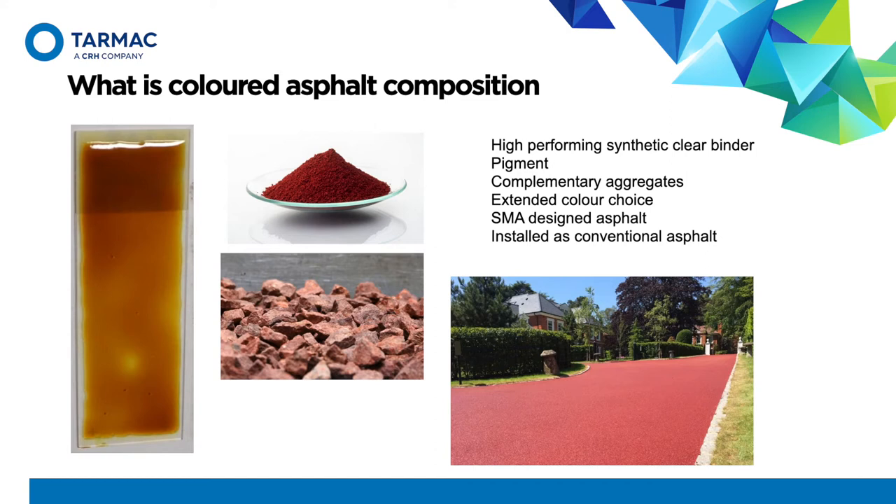With only black or red pigmented options available, it was evident that a new and different technology would be required if a broader range of colours and textures were to be made available. The technology would be driven by the introduction of an alternative kind of binder to the standard bitumen. This came during the late 90s with the introduction of clear binder.